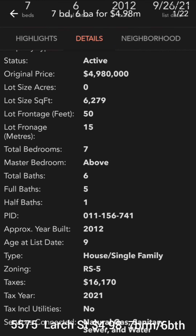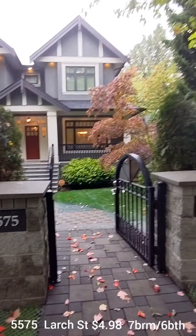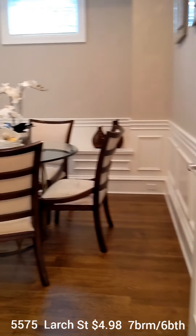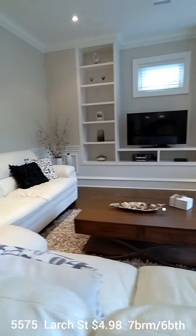5575 Large Street, built in 2012. Hasn't been lived in that much — maybe missing some of the character that you're looking for. Fairly cookie-cutter layout for homes of this era. Here we are in the family room that comes off the kitchen, and there's also a butler's kitchen.